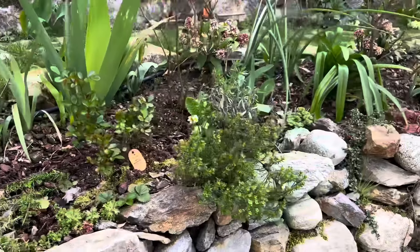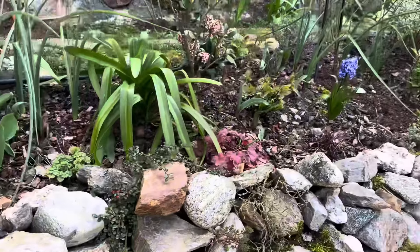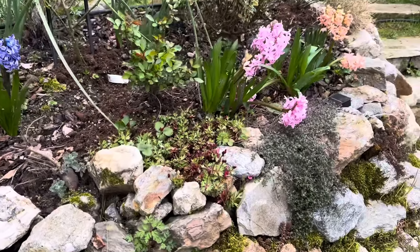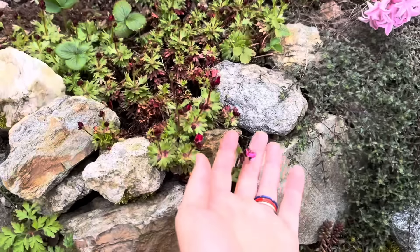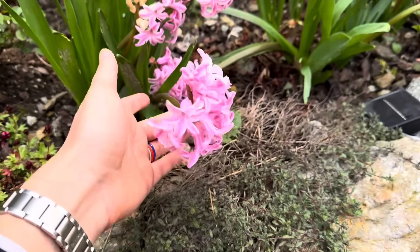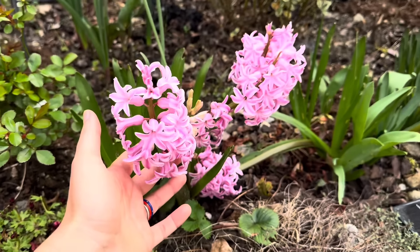The hyacinths smell delicious, absolutely delicious. They are starting to lean — have to put supports for those.